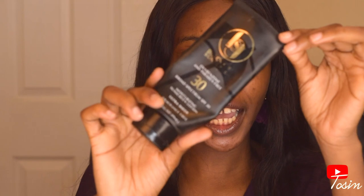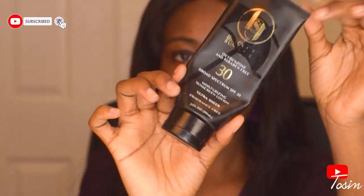This is the Black Girl Sunscreen — I'm just going to show you how it looks. This is three ounces, it is broad spectrum SPF 30, and it is a moisturizing sunscreen lotion. So if you have oily skin you probably don't even need your moisturizer when you use this. If you have dry skin you might need to layer on a moisturizer before using this. It costs $18.99 on the Black Girl Sunscreen website — that's like $19 US dollars.